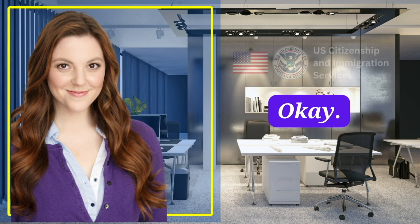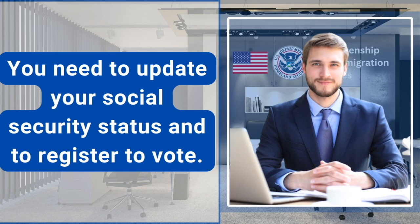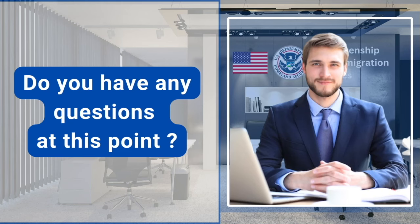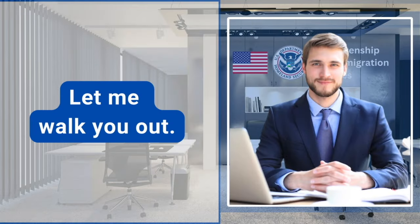Just a couple of other things you need to do. You need to update your social security status and register to vote. Surely I will do. You can also apply for your passport if you have any plan to travel outside of the U.S. Thank you. Do you have any questions at this point? I don't have any questions. Thanks again. Let me walk you out. Thank you.